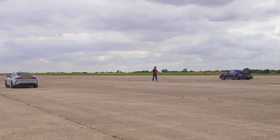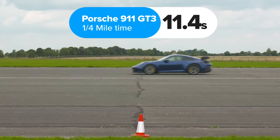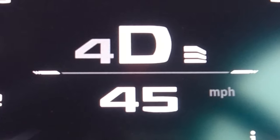So what exactly happened? The Porsche won, completing the standing quarter mile in 11.4 seconds. The BMW finished in 11.7 seconds. Now we have a rolling race from 50 miles an hour.